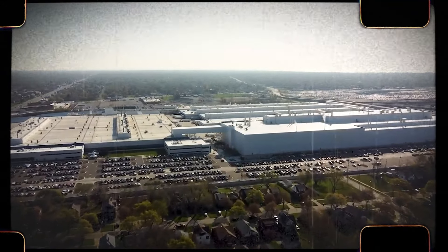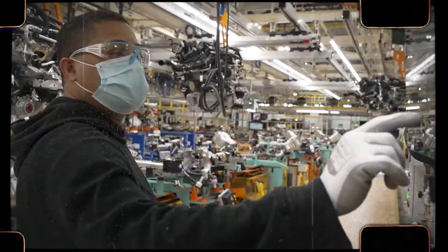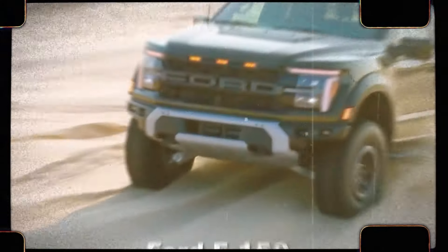The midsize pickup truck market is probably one of the fastest-growing markets in the U.S., with more and more new models introduced each year. And for good reason — trucks are getting more and more expensive, and customers would rather choose a smaller truck instead of a large full-size pickup truck like the Ram 1500 or the Ford F-150.